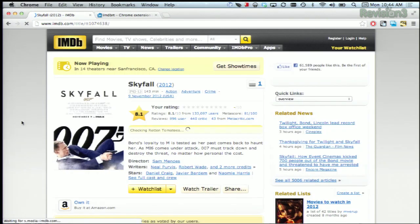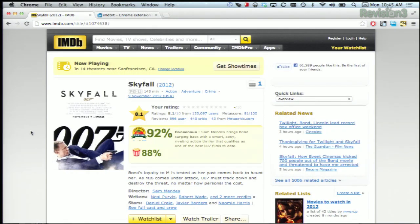Let's take a look at Skyfall — it's got a great score. Now, it doesn't cover up anything on the IMDb page, it just moves it all down a bit. You can see the tomato meter up here at the top, and the audience Popcorn rating below that, along with a consensus if there is one.